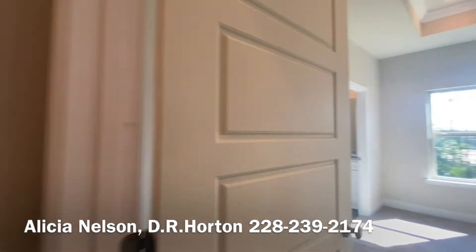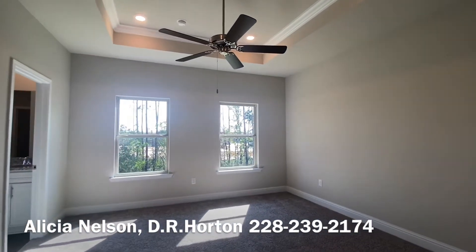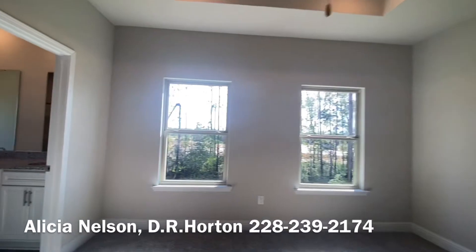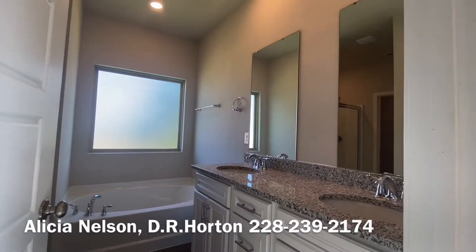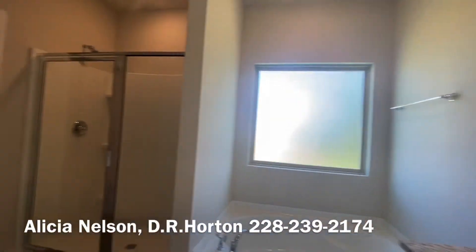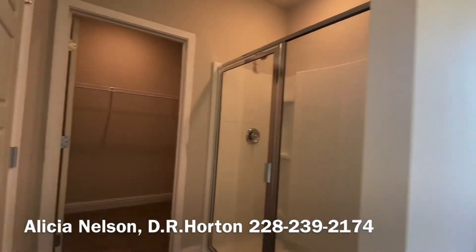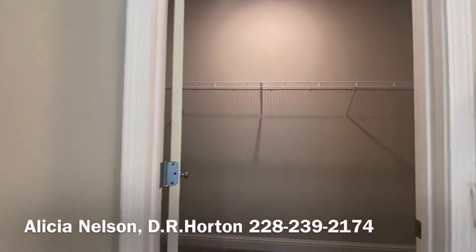And here's your really big owner's suite. You've got a really nice vanity over here, soaking tub, walk-in shower, and then your water closet to the left. And then you have a nice big walk-in closet.